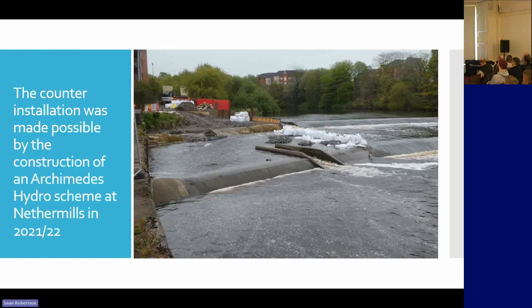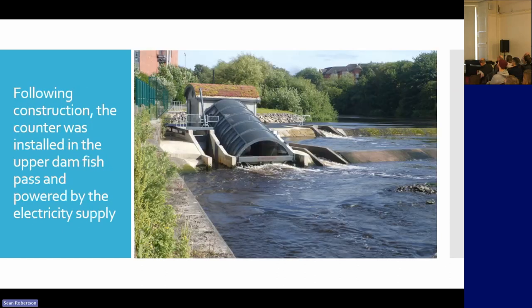This was made possible by constructing a hydro scheme, and by having the turbine and the powerhouse there, it meant that we had a source of power that could run a counter.